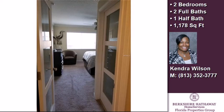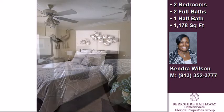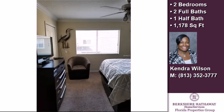The approximate square footage is 1,178 square feet. This property is represented by Kendra Wilson with Berkshire Hathaway Home Services.